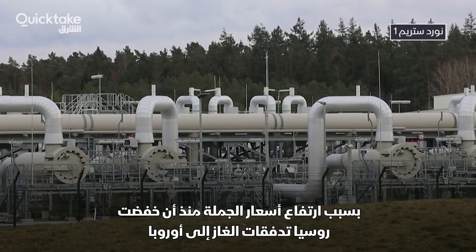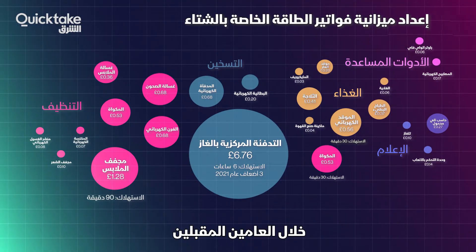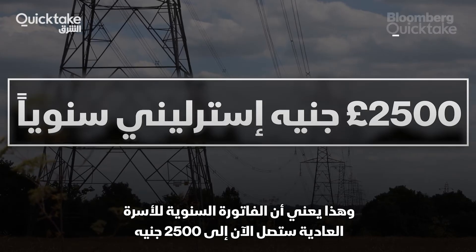Because of the rise in wholesale prices since Russia lowered gas flows to Europe, Prime Minister Liz Truss has capped the cost of energy at these levels for the next two years. That means the typical household's annual bill will now come to £2,500.